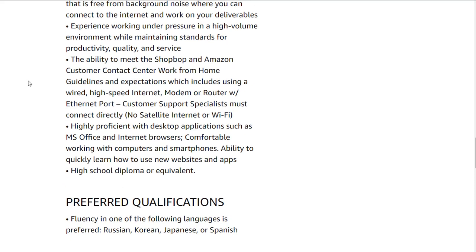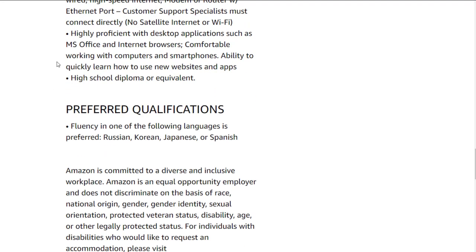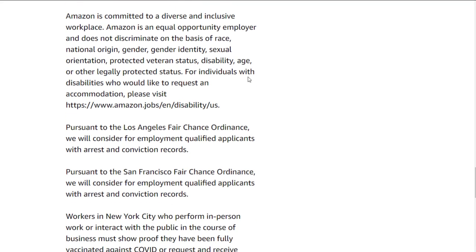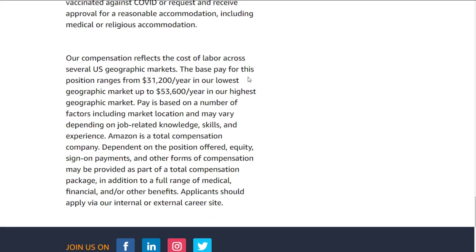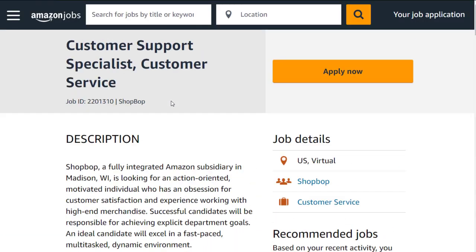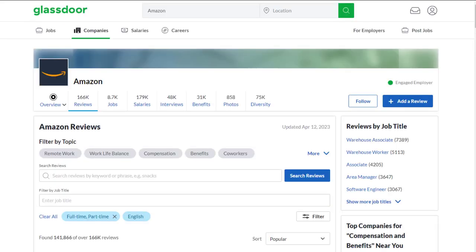They also say experience working under pressure is needed. You'll probably need internet connected directly into your modem or router — no Wi-Fi — and be comfortable with Microsoft Office and internet browsers. A high school diploma or equivalent is required. Preferred would be fluency in one of the following languages: Russian, Korean, Japanese, or Spanish, but not necessarily required. You could earn up to $53,600 a year in the highest geographic market, so pay may vary above the listed $19 per hour depending on your location.